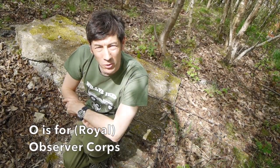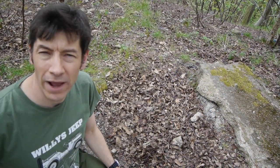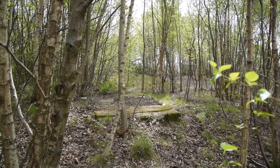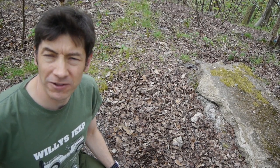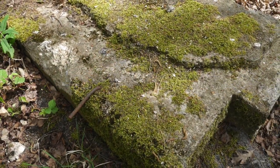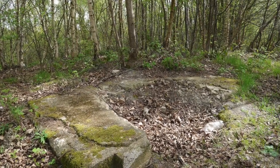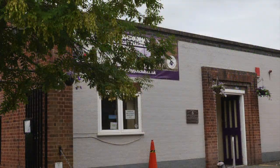O is for Observer Corps. Hidden away on a high point just off Bank Way in Ketley Bank is what remains of a Royal Observer Corps bunker. This was opened in 1961 and closed in 1991 after the threat of the Cold War disappeared. It was finally demolished and filled in by the council in 1992. Had the atomic bomb been dropped on the UK, ROC posts all over the country would be able to detect the direction and magnitude of the explosion, as well as the radiation levels, and report these back to a control centre — in this case one in Shrewsbury, which is now a veterinary surgery.